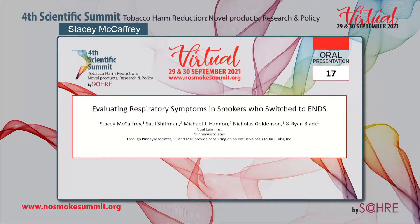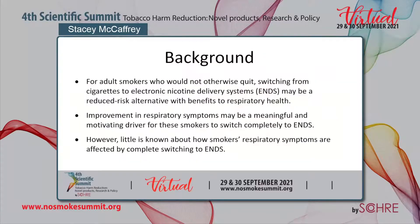My name is Stacey McCaffrey, and I am a psychometrician at Juul Labs. Thank you for this opportunity to present my research evaluating respiratory symptoms among smokers who switch to electronic nicotine delivery systems. For adult cigarette smokers who would not otherwise quit, switching completely to ENDS may be a reduced-risk alternative with significant benefits to respiratory health. Improvement in respiratory symptoms may be a meaningful and motivating driver for these smokers to switch completely to ENDS, as such improvements may reflect more immediate consequences of smoking. Few studies have prospectively evaluated how smokers' respiratory symptoms are affected by complete switching from cigarettes to ENDS.